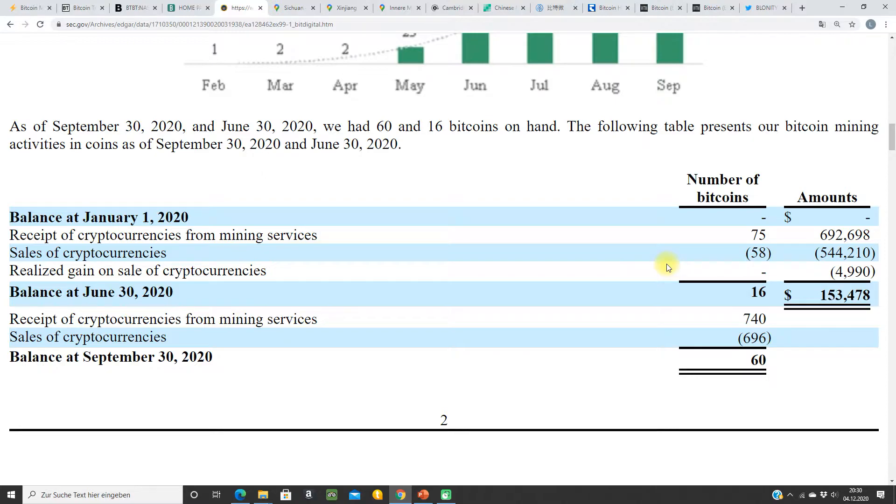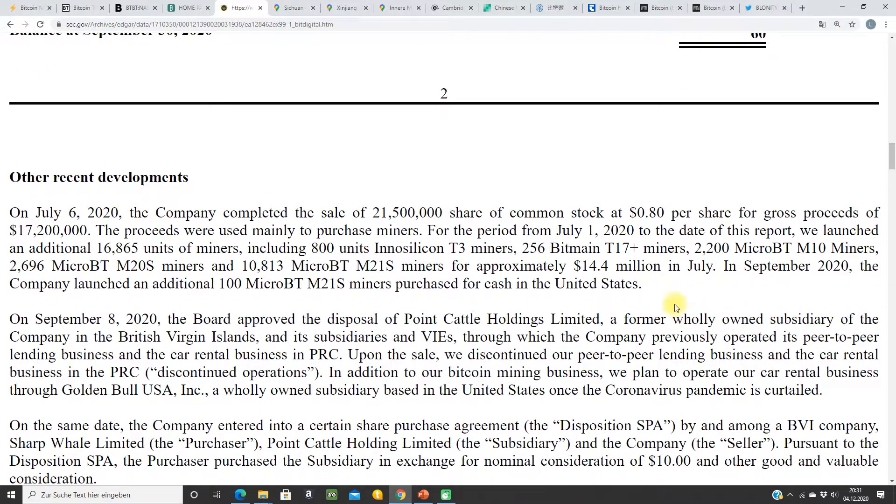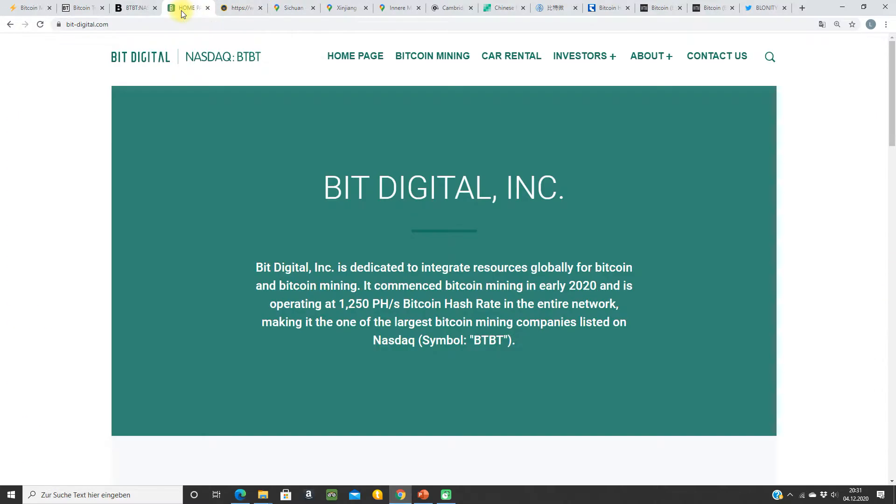But they don't have 950 BTCs — they have only 60 BTCs at the end of September. So I think that's a little bit less. And they want to expand big time.